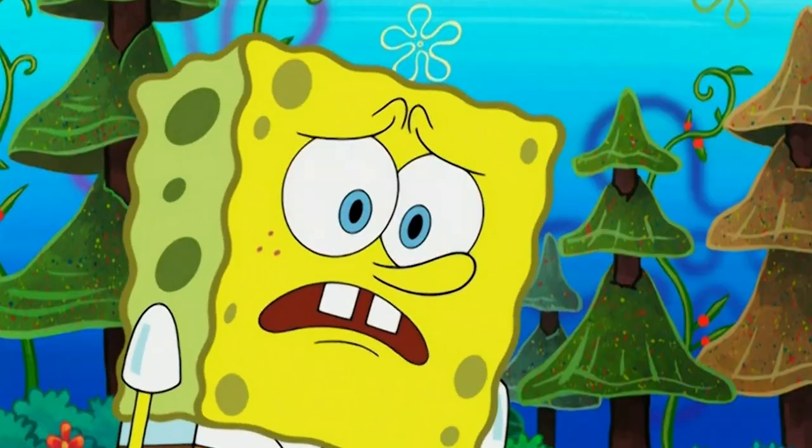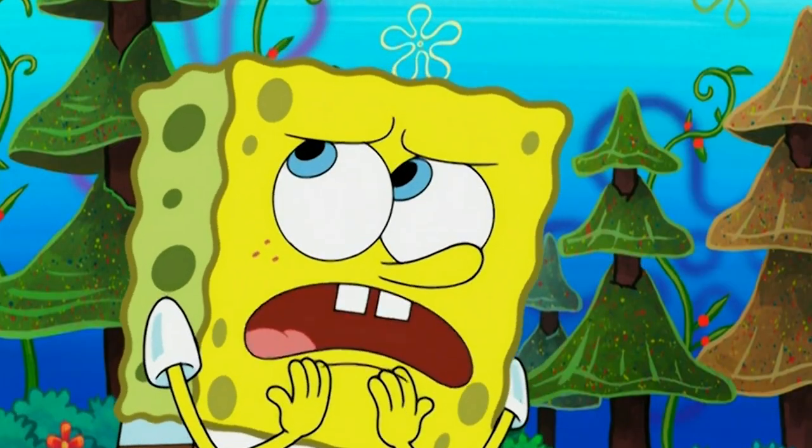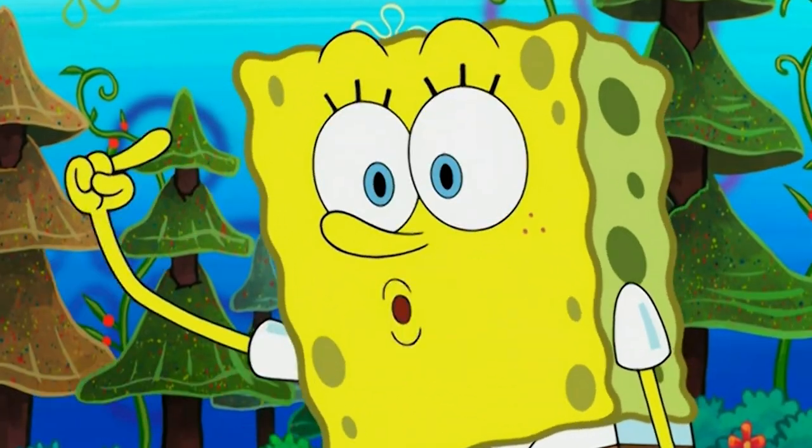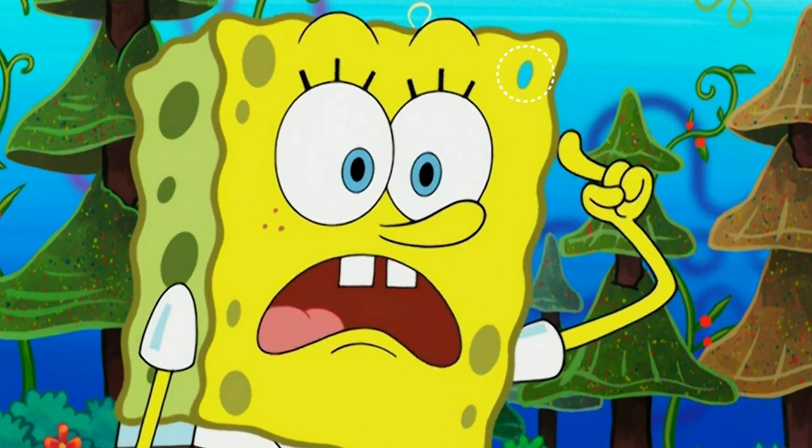Right after the scene, watch the pore on the top right of Spongebob's face. The hole turns transparent and is the same color as the sky right around the time Spongebob says 'quick.' This one is really noticeable, but it's only a little goof.